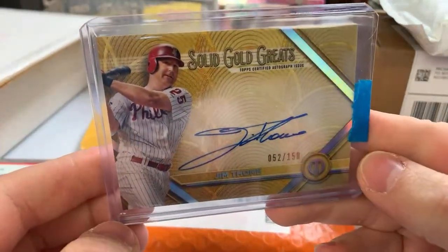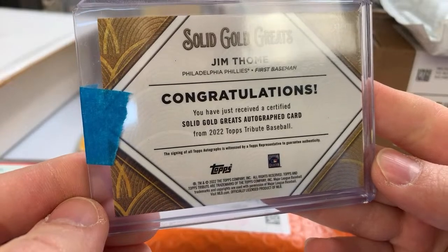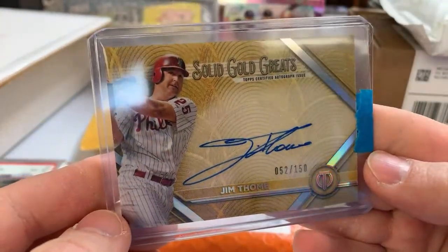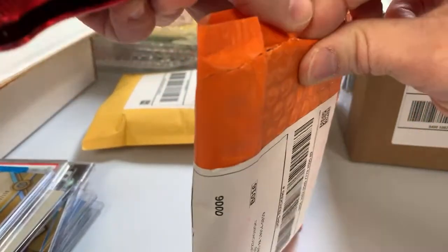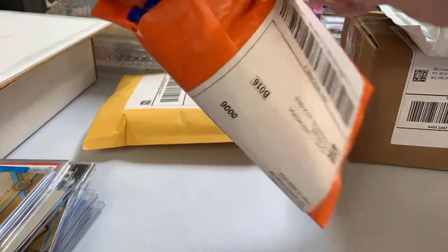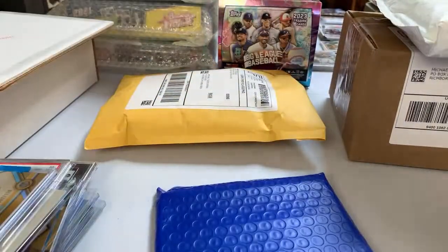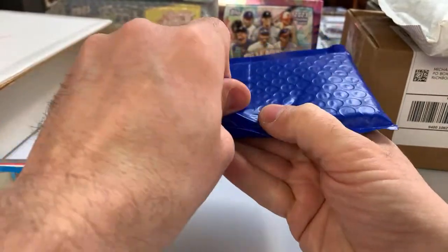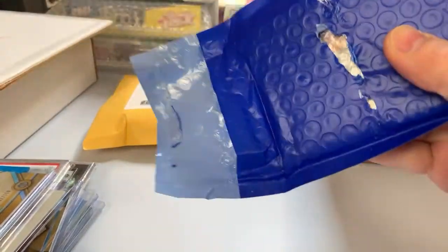Here's a Jim Thome autograph — Solid Gold Greats from Tribute, numbered to 150. Nice looking card. This is some sort of slab, probably an SGC slab. I'd bid on a few Phillies and won the Thome. I'm guessing I got it fairly cheap, like $30 price range, considering the cost of boxes of Tribute and those types of things. Can't complain.